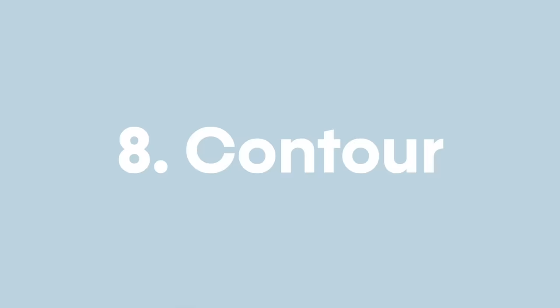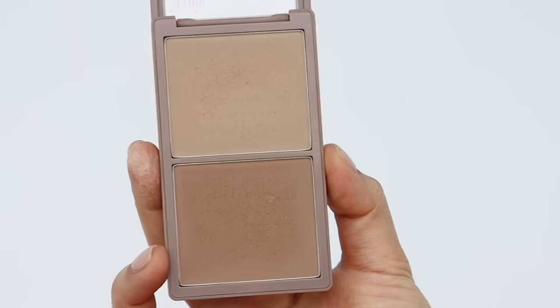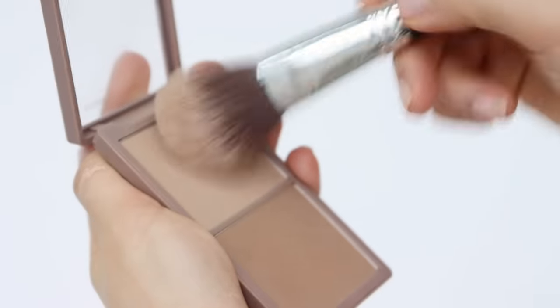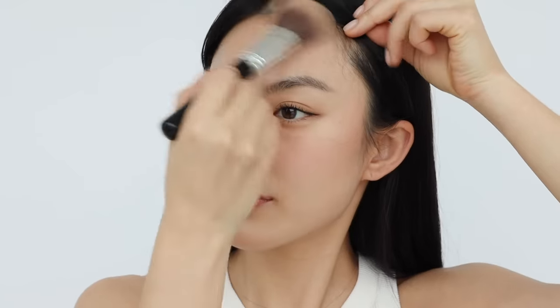Let's move on to contour. I'm going to use a contour powder that mimics shadow to create the most natural-looking shadow on my face. I find that contour palettes from Asia or South Korea tend to have more ashy shadow colors, whereas Western brands tend to have more bronzy colors — so I personally prefer a South Korean contour palette. To contour correctly, start by applying from the temple along the hairline and slowly bring it forward. Blending is key, and make sure you don't put too much product on the brush.